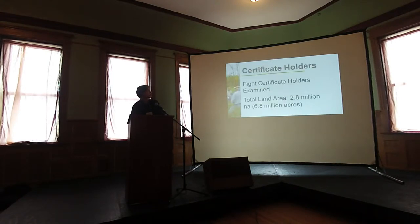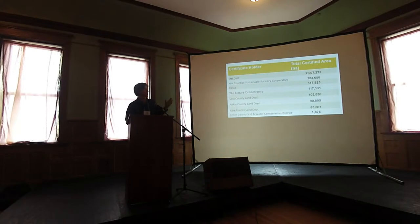In Minnesota, we looked at eight forest management certificate holders, and as you can see they represent a significant amount of land area. Here is the distribution of land area among them, from the DNR at the top down to the Aitkin County Soil and Water Conservation District.